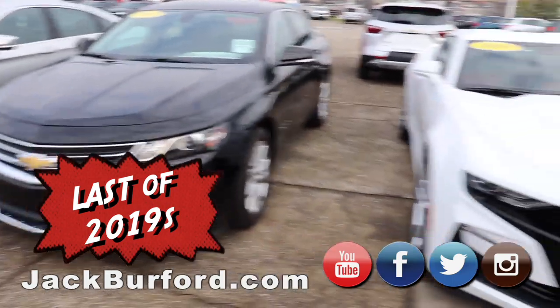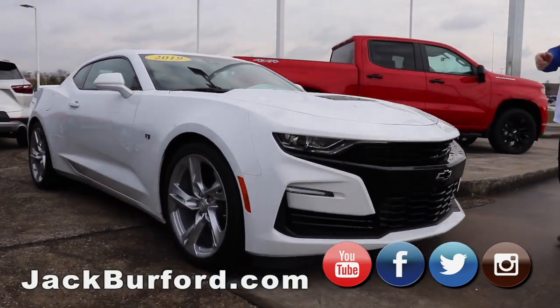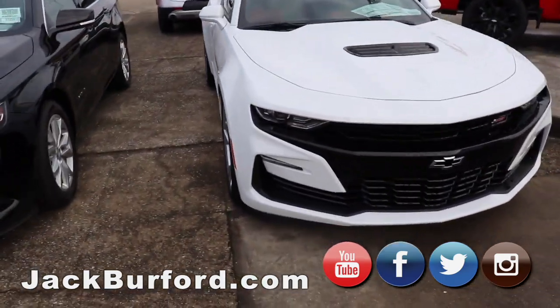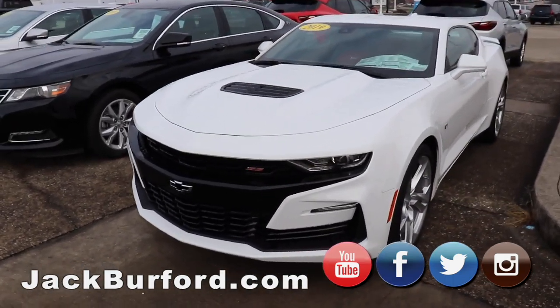Then we've got our 2019 Chevy Camaro 2SS. It's going to have the 6.2 liter engine, the 10-speed transmission, super sport package, alloy wheels, and a blacked-out grill. It's a beautiful car with great performance, and it's going to be a great deal because it is our last 2019 Camaro.